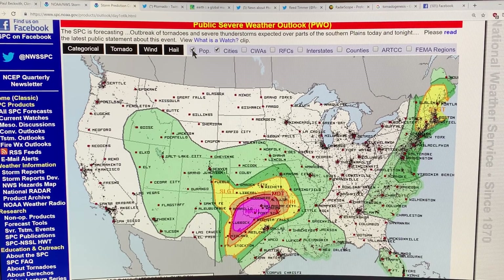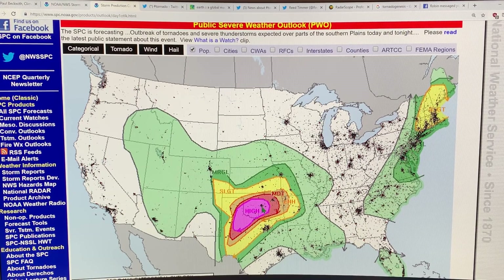If I show the population too, you can see around Oklahoma City is this area that's most heavily populated in this high risk zone.